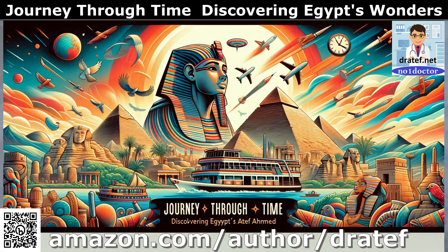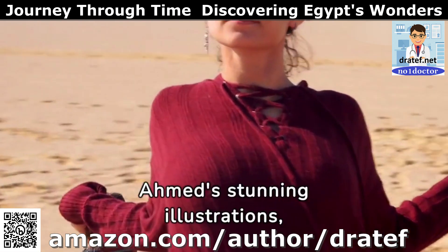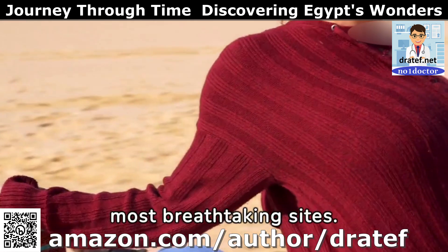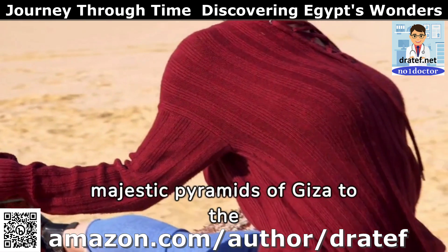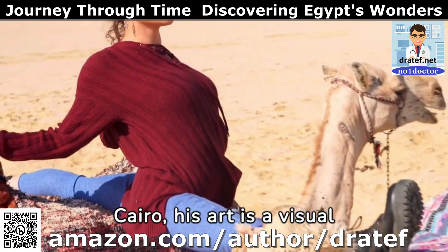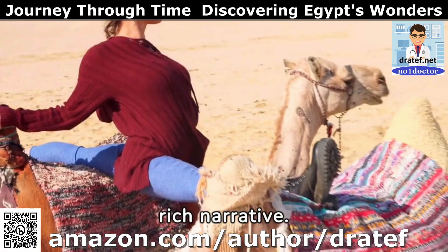Why this book is a must-have. Vivid illustrations by Dr. Atef Ahmed — each page comes alive with Dr. Ahmed's stunning illustrations, capturing the essence of Egypt's most breathtaking sights. From the majestic pyramids of Giza to the enchanting streets of Islamic Cairo, his art is a visual odyssey that complements the rich narrative.